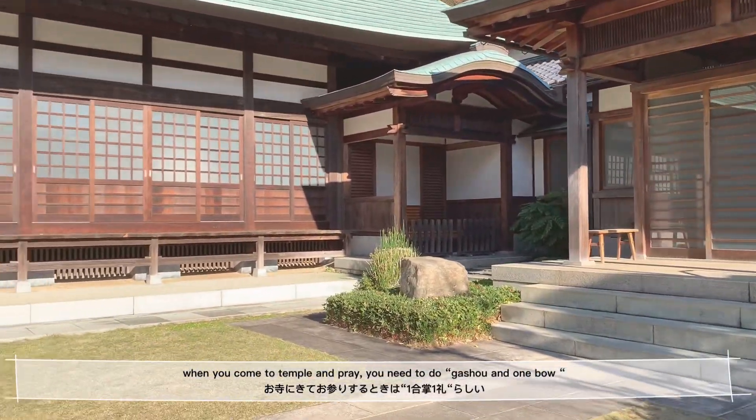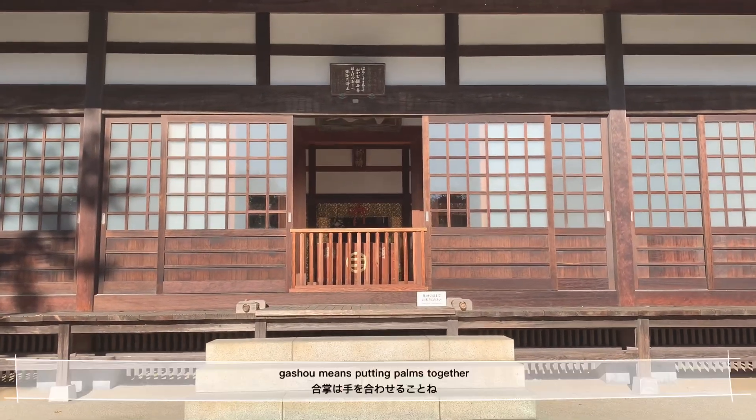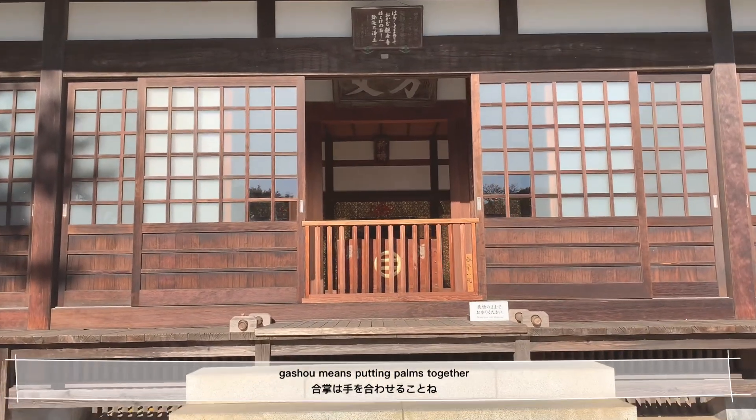When you come to a temple and pray, you need to do Gassho and one bow. Gassho means putting your palms together.